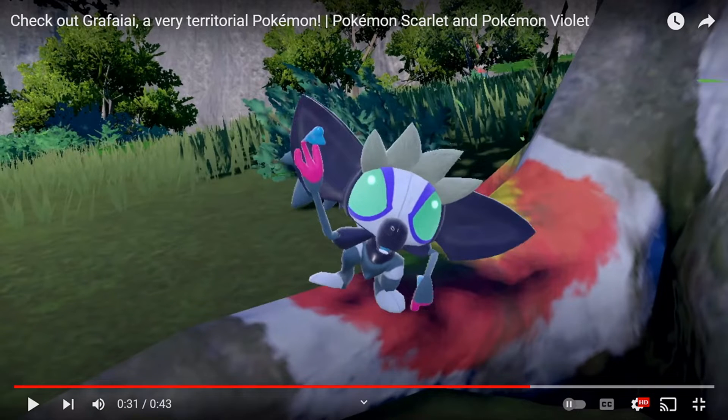Look at him, he's amazing. I'm going to use him in my playthrough, probably. I wonder if he's going to evolve — that would be cool. But yeah, that'll be it for this quick little video reacting to these two little trailers. Hope you guys enjoyed, and I'll see you guys next time. See ya.